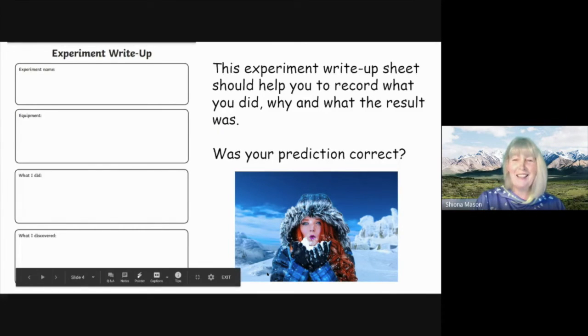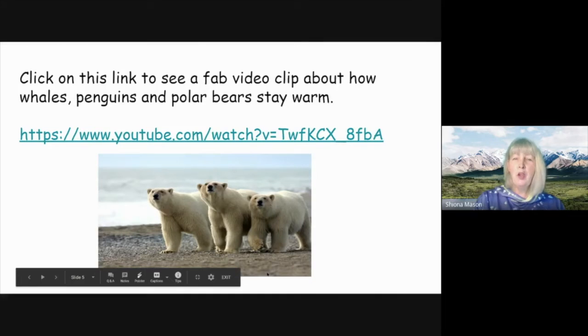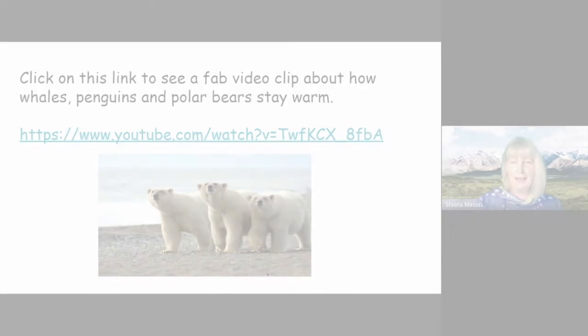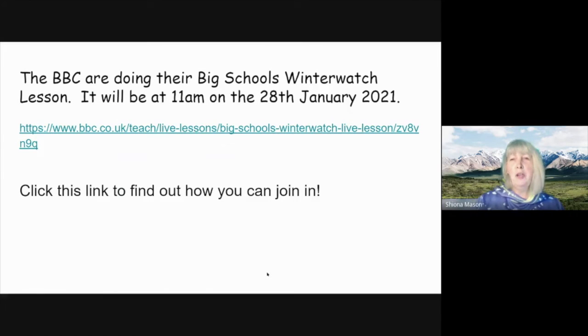This next link is going to show you an absolutely fabulous set of polar bears, whales, and penguins, and what their mechanisms actually are for keeping warm. So far we've been trying to guess what will happen — what the animals do to keep warm — but this is going to give you the answer. Watch the clip and come on back.